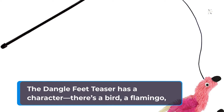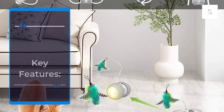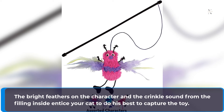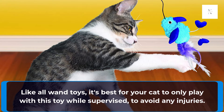The toy features a character — a bird, a flamingo, or an owl-like creature — attached to an 18.5-inch string that stretches, retracts, and easily swings around. The bright feathers and crinkle sound from the filling inside entice your cat to capture the toy. Each toy is filled with premium catnip, which helps keep your cat interested, energetic, and entertained. It's best for your cat to only play with this toy while supervised, to avoid any injuries.